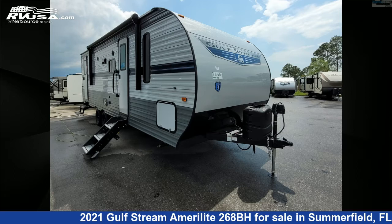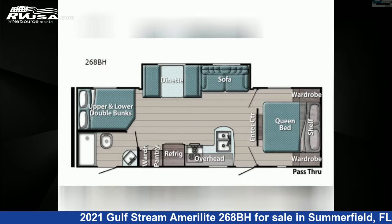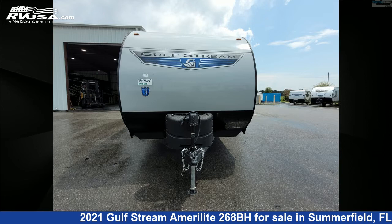This 2021 Gulfstream Amerolite 268BH is a travel trailer RV. It is located in Summerfield, Florida 34491, and is offered for sale by Travel Camp of Ocala.